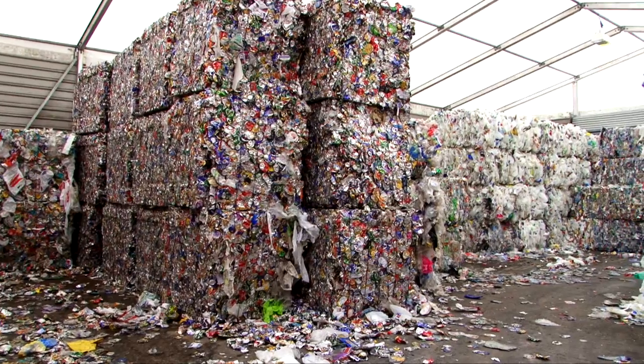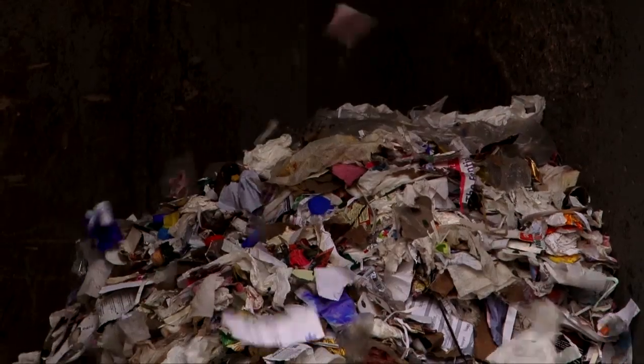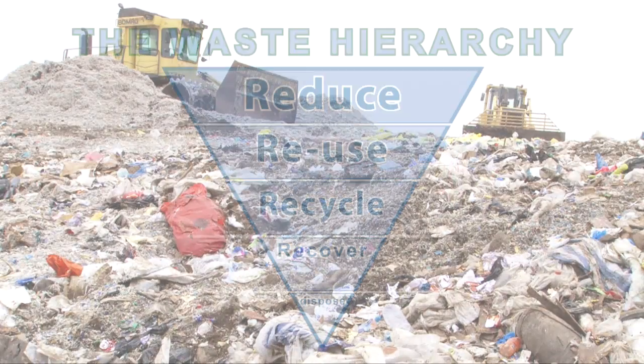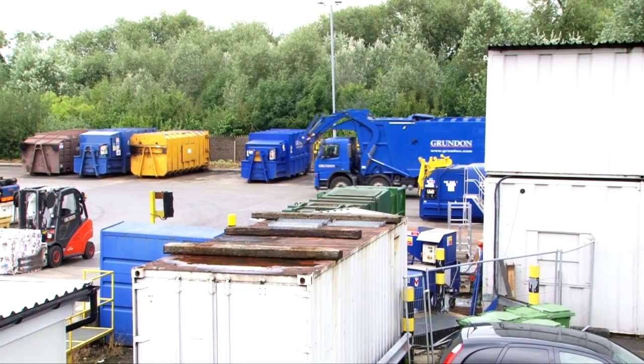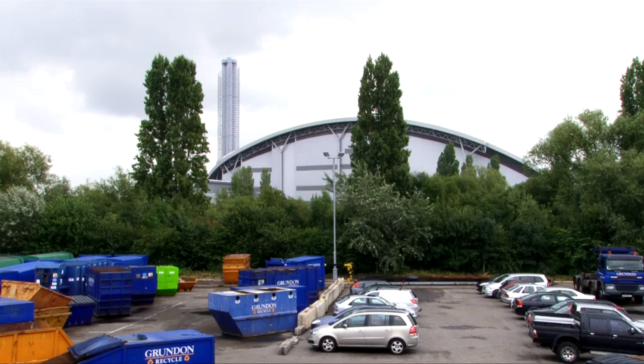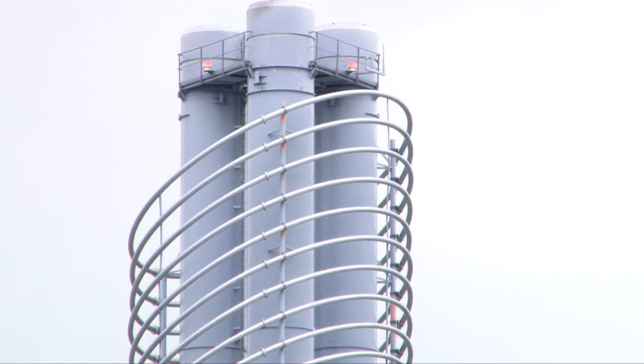When waste reaches the last stage where it can't be recycled, when it would normally go to a landfill site, we call this residual waste. This is where we add another R for recover, or put more precisely, energy recovery. In Grundon's case, it's trucked to their neighbouring Lakeside energy-from-waste facility, where it becomes fuel for furnaces that power steam turbines to generate electricity.